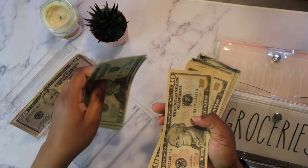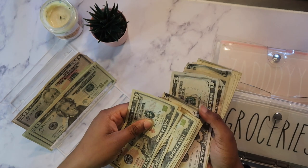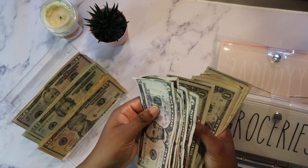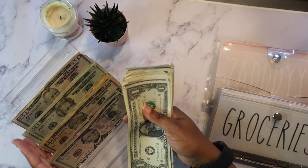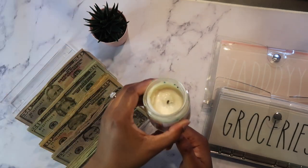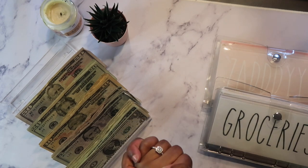Thank you so much for the love for my budget with me video. I was a little nervous about that video but I wanted to make it for you guys and I had a good time making it, so expect to see those in the near future. Let's also go ahead and talk about the elephant in the room — I have a candle with no burn, but she still looks cute though.